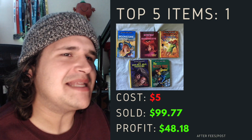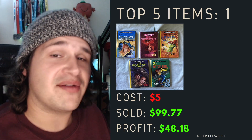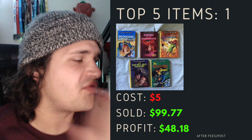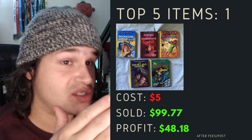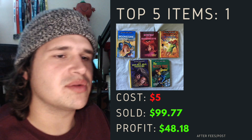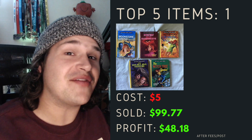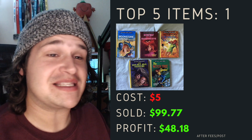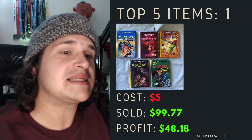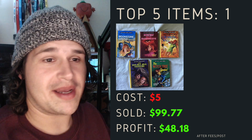Top item number one really took me by surprise, and I think a lot of you have noticed it too because I've seen it in the community discussions. This Nancy Drew series — there were five books. I purchased them for five dollars, listed them on the same day, and they sold on the same day. I sold them for $99.77 — actually $44 for the books and about $50 postage because it went to the USA. Make sure you have international postage on. I came out with a profit of $48.18, using Oz Post Business which gave me a discount on international post.